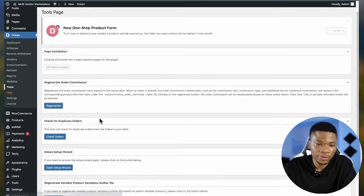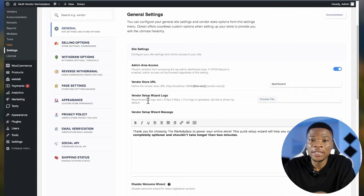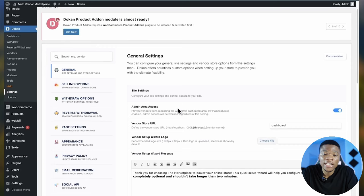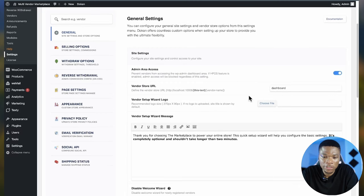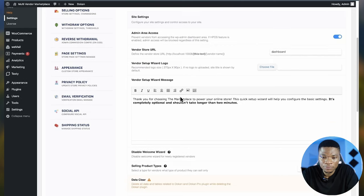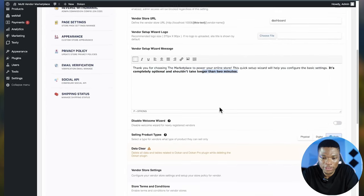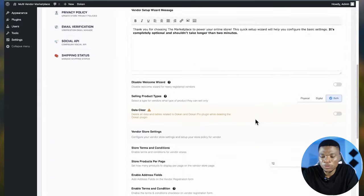Some of these modules may not be available on the free plugin — I have access to all of them because I have the business plan. After modules, you have tools, help, and settings. Under general settings, you can restrict admin area access to prevent vendors from accessing the WP admin dashboard, configure the vendor store URL, customize the vendor setup wizard logo and message. Once you go through all the settings, just click Save Changes.